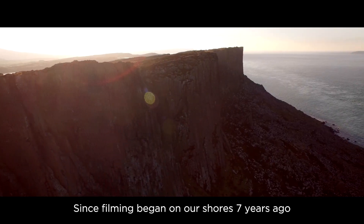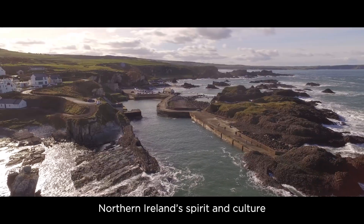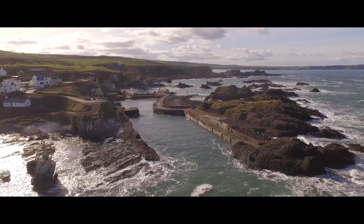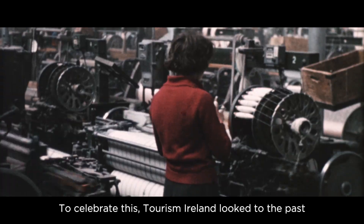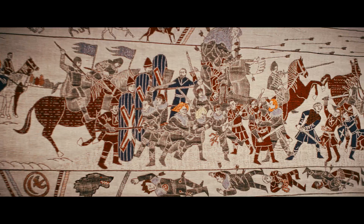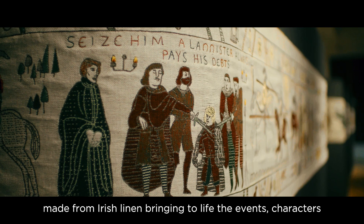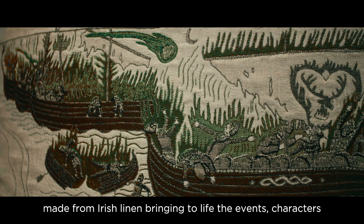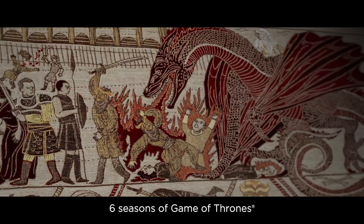Since filming began on our shores seven years ago, Game of Thrones has become part of Northern Ireland's spirit and culture. To celebrate this, Tourism Ireland looked to the past, into the area's rich heritage of textile manufacture, to create something a little bit different: an 80 metre long medieval wall hanging made from Irish linen, bringing to life the events, characters and filming locations of the first six seasons of Game of Thrones.